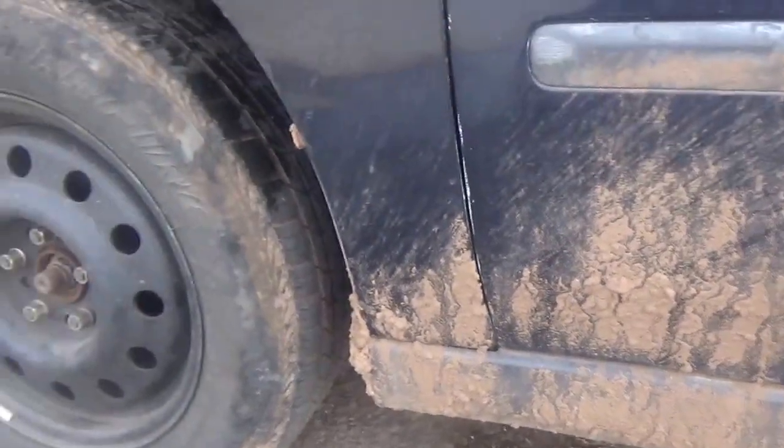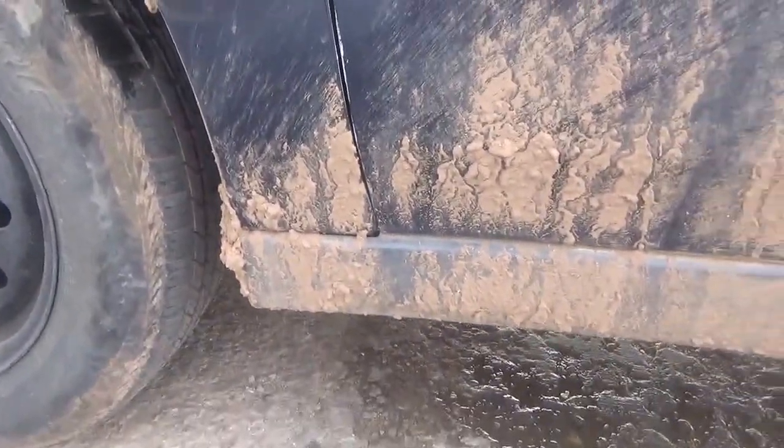We're actually going to take a look at the car. As you can see right here, there's some heavy mud on the car on the rocker panels. So let's see if this car wash can get all this off.